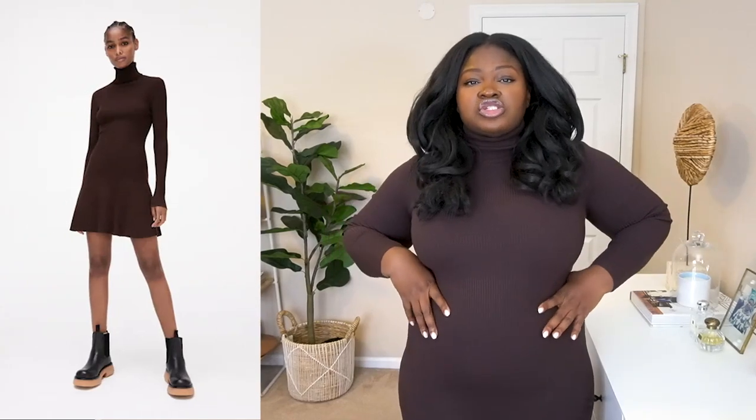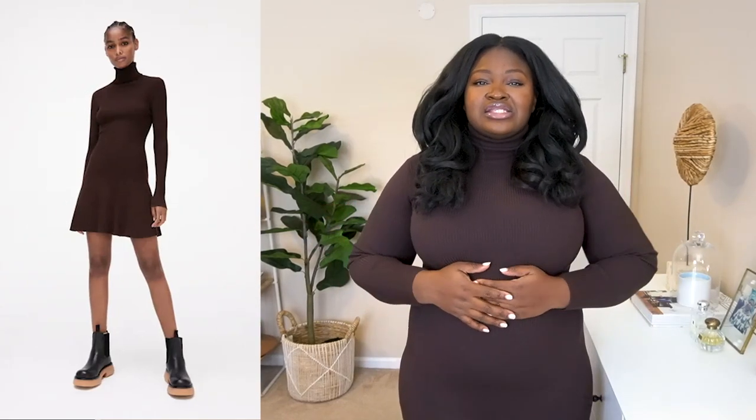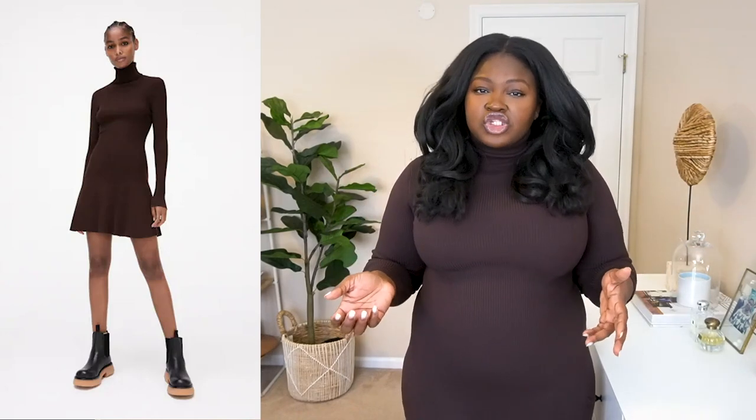Alright, let's dig into this Zara box. This knitted turtleneck skater dress — I saw this on the site, and I had high hopes for it because it has stretch. One of the things I look for when shopping on Zara is whether it's a knit or has stretch, because there's a likelihood it may be able to give and fit right. That's why I always believe you should not be afraid to try new stores.